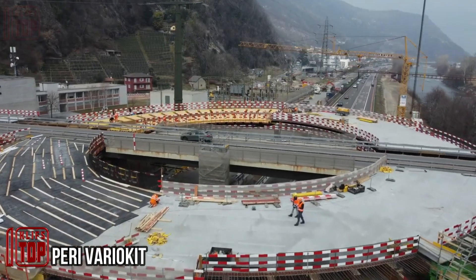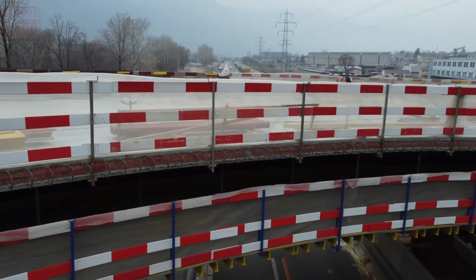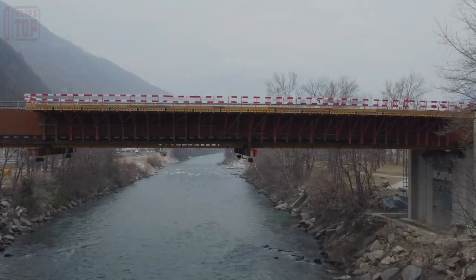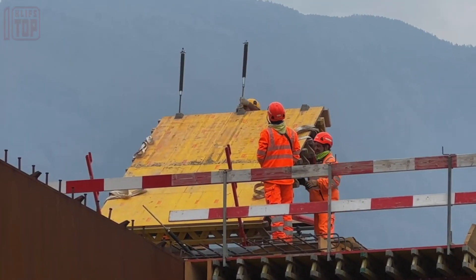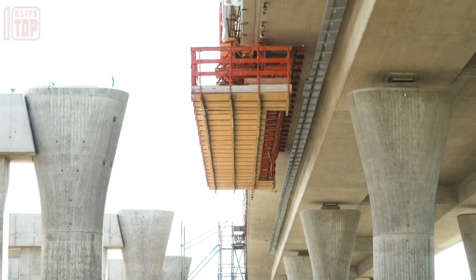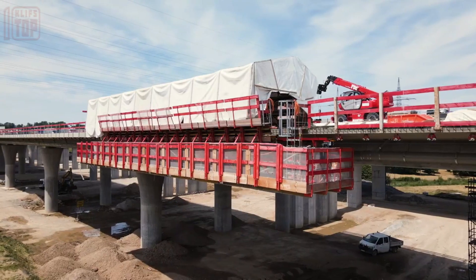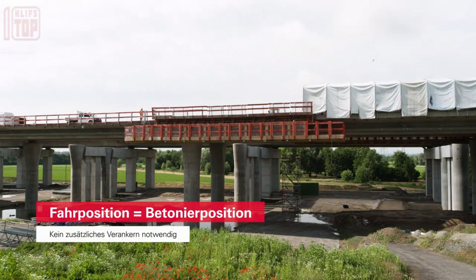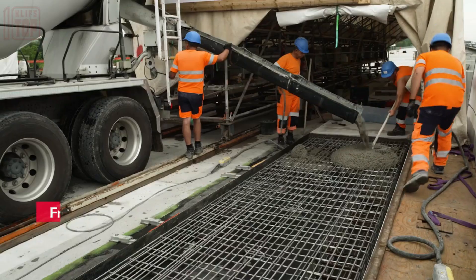In Switzerland, a potent combination of a modular formwork system and PERI formwork has been utilized with remarkable success. This dynamic duo was employed for the construction of a bridge and a traffic circle, yielding impressive outcomes. The bridge stretches across a notable span of 240 meters, harmoniously complementing the 60-meter diameter roundabouts. It's noteworthy that some of the components weigh over 80 tons.